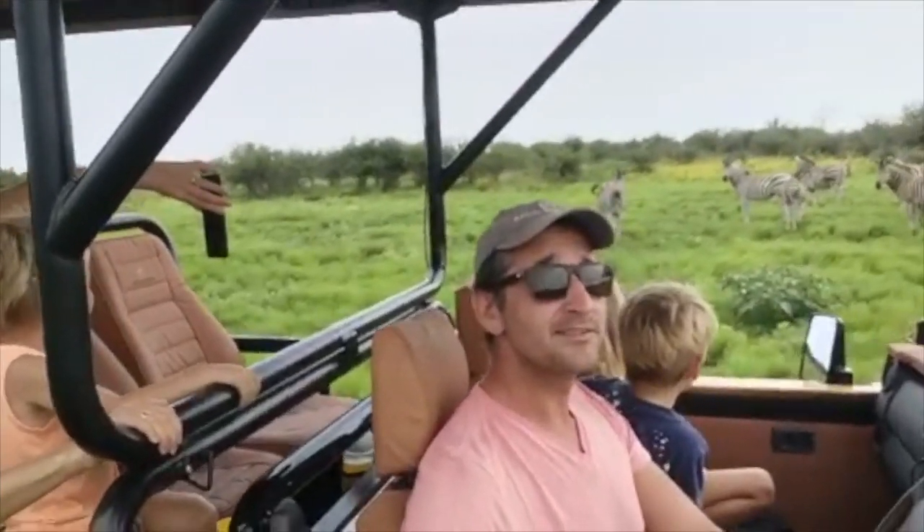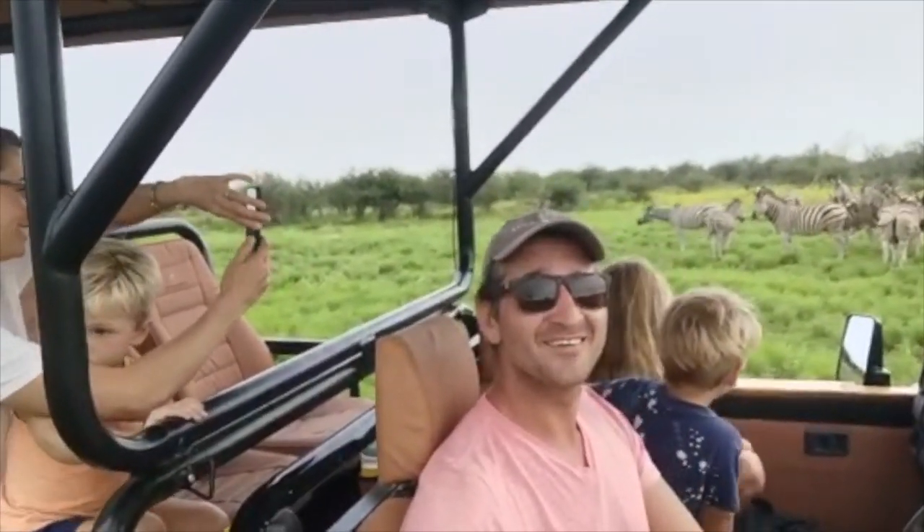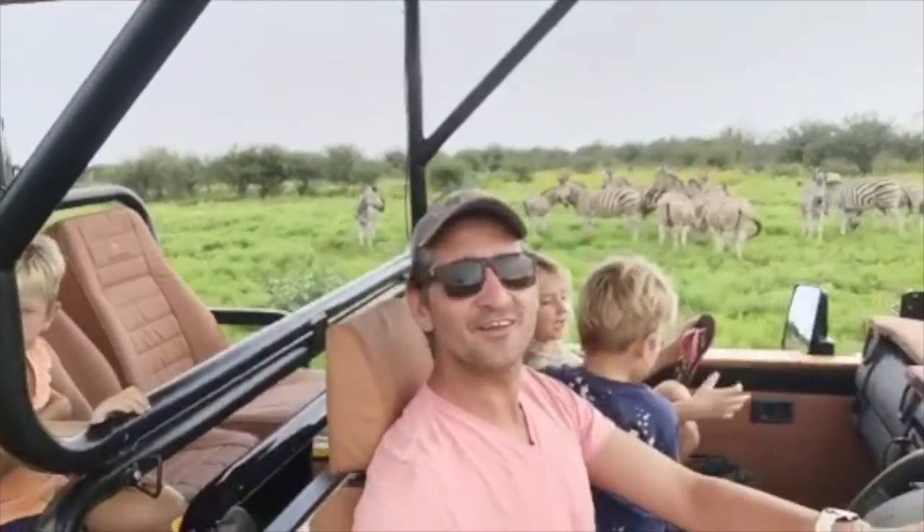Here's a question: is it a zebra with white stripes, or is it white with black stripes? Comment below if you think you know the answer.